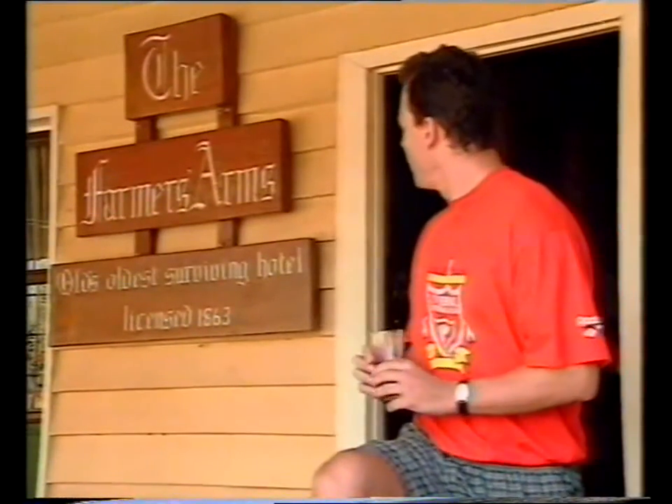Locals have been finding this one, the Farmers Arms Hotel, since 1863, making it the oldest surviving license holder in Queensland.